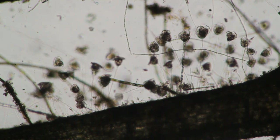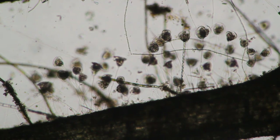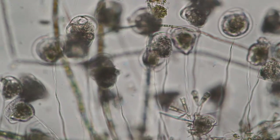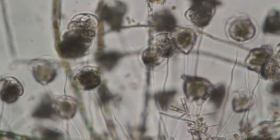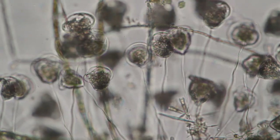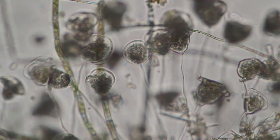Vorticella are ciliates — they are stalked ciliates. They grow on a little stalk and they retract very rapidly. As a matter of fact, so quickly that it's impossible to capture on camera, so you need a high-speed camera to do that.